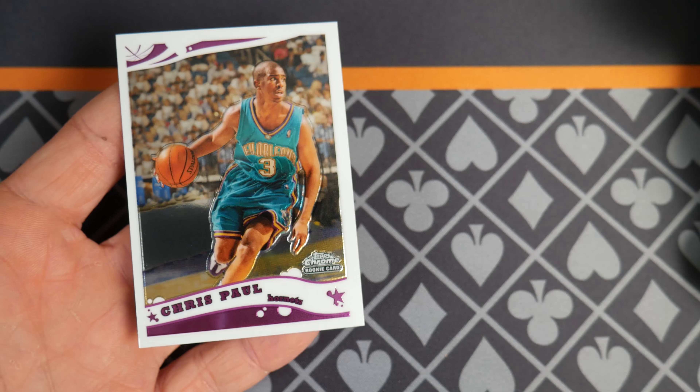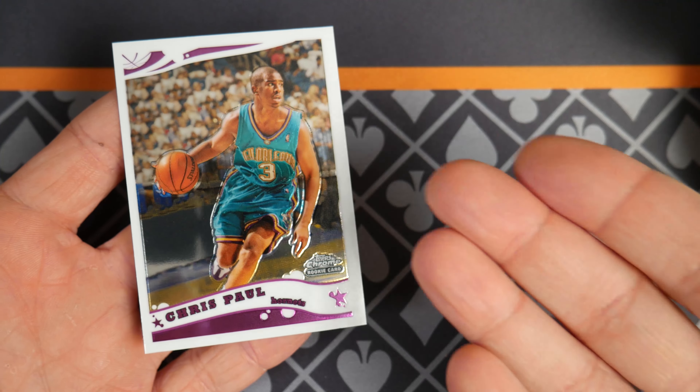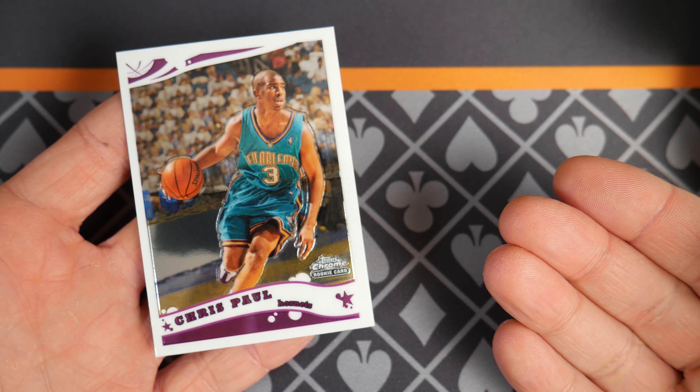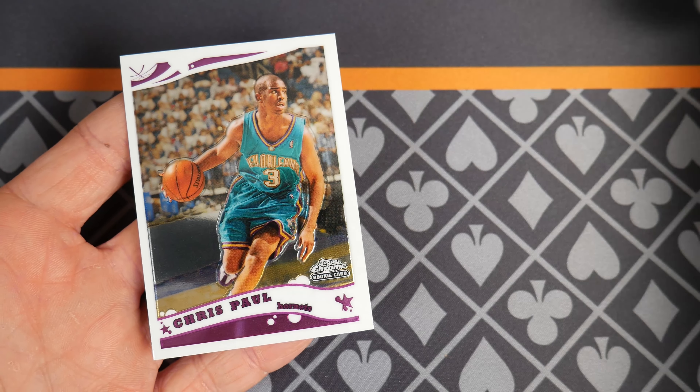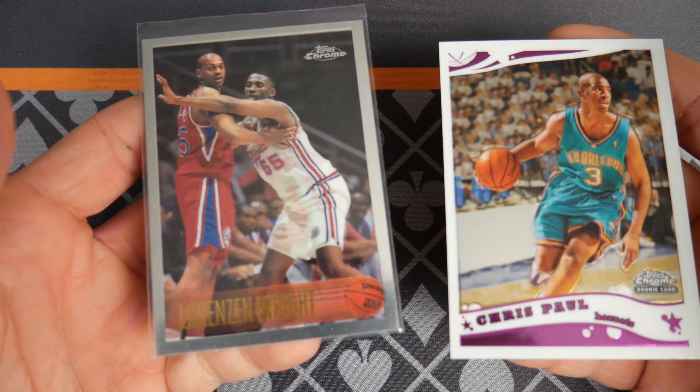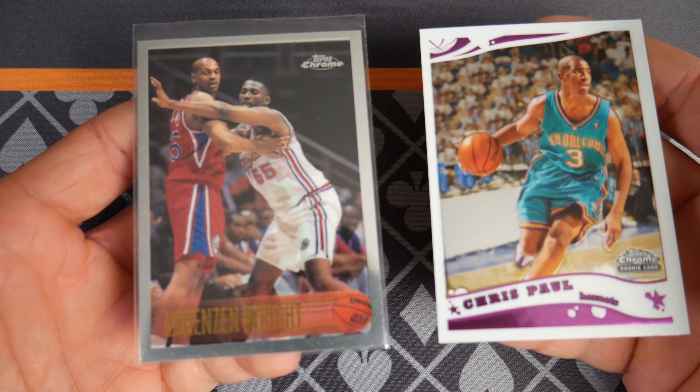Hello and welcome everybody to 2006. Today we're highlighting Chris Paul with his amazing Topps Chrome rookie. But before we dive into this individual card, we need to roll the clock back just a little bit to the original Topps Chrome in 1996.